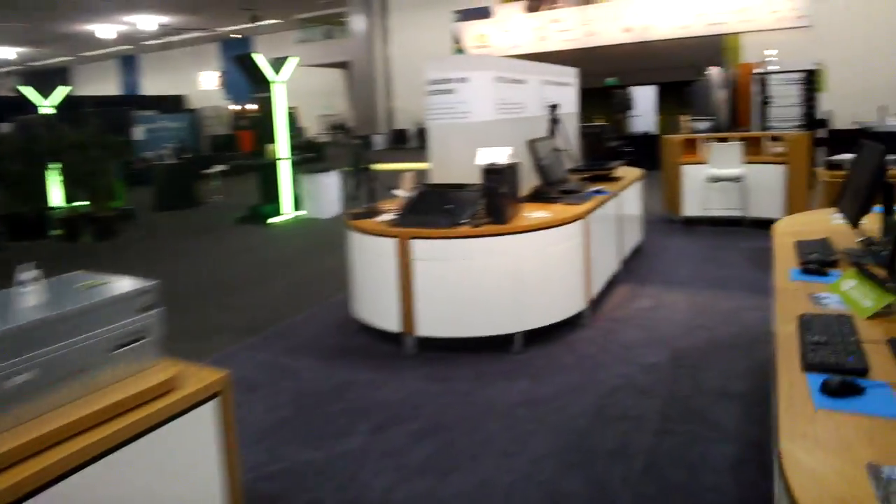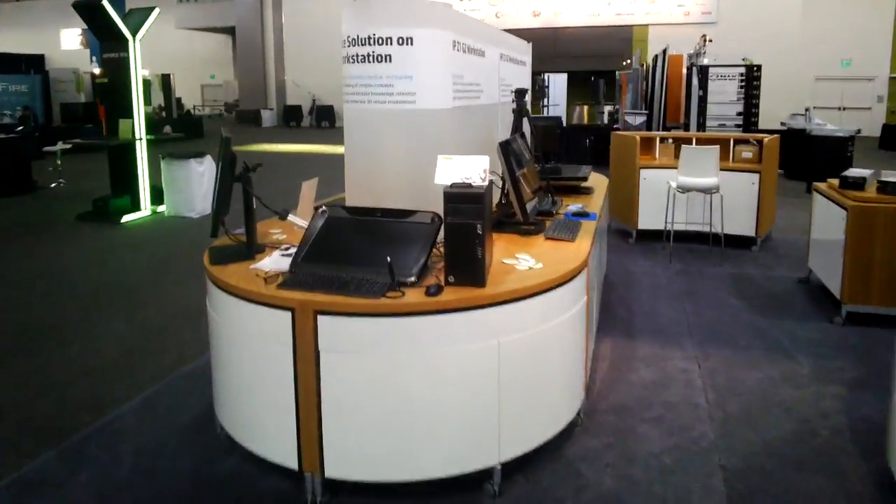I'm just going to take a quick random look at what you can see here. You're going to be able to see a first-person look as I'm walking around through Google Glass.